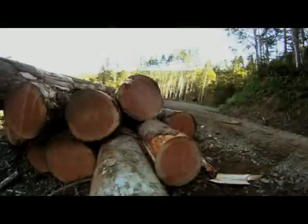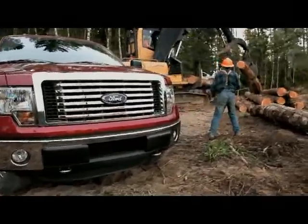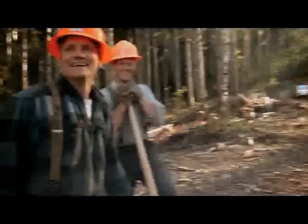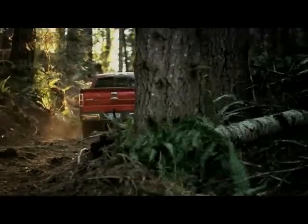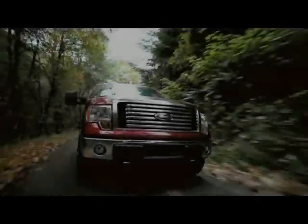55 tons of timber is loaded onto the hauler and sent off to the mill. For our friends at Nygaard, they can call it a day. But as for the engine, this was just a warm-up. It's back on the road for a 3,300-mile trip to Miami — and not for a walk on the beach.